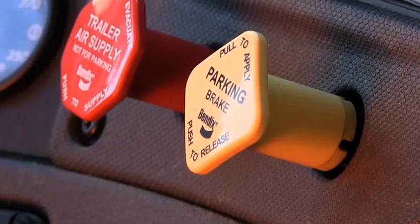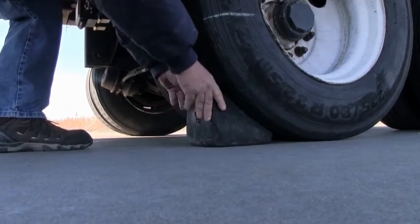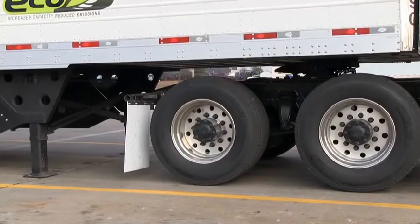It's recommended to not set trailer brakes — instead, use chocks, as the brakes can freeze. Make sure to do a brake check forward and backward to ensure that they're not frozen up.